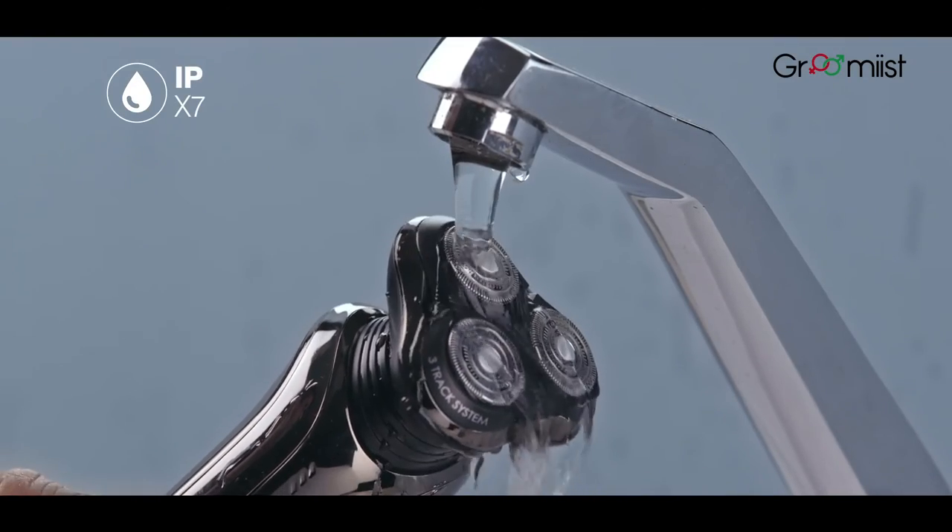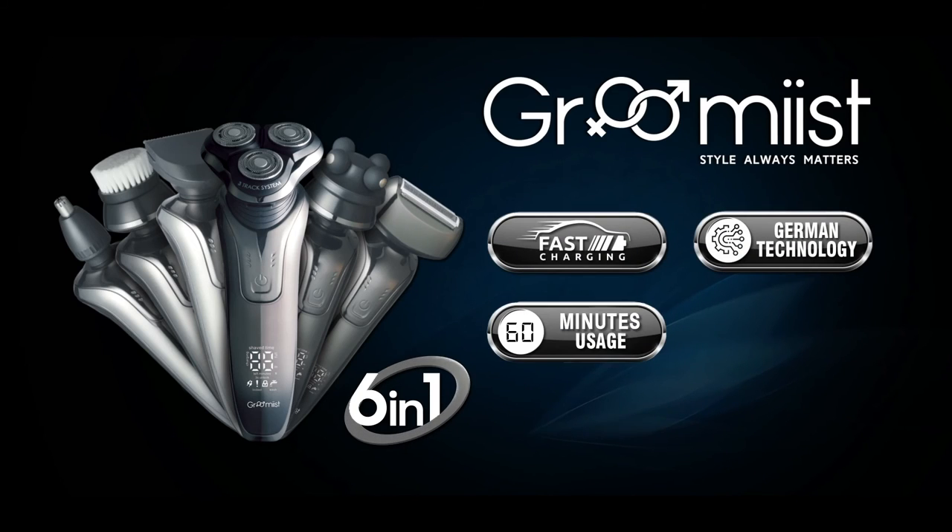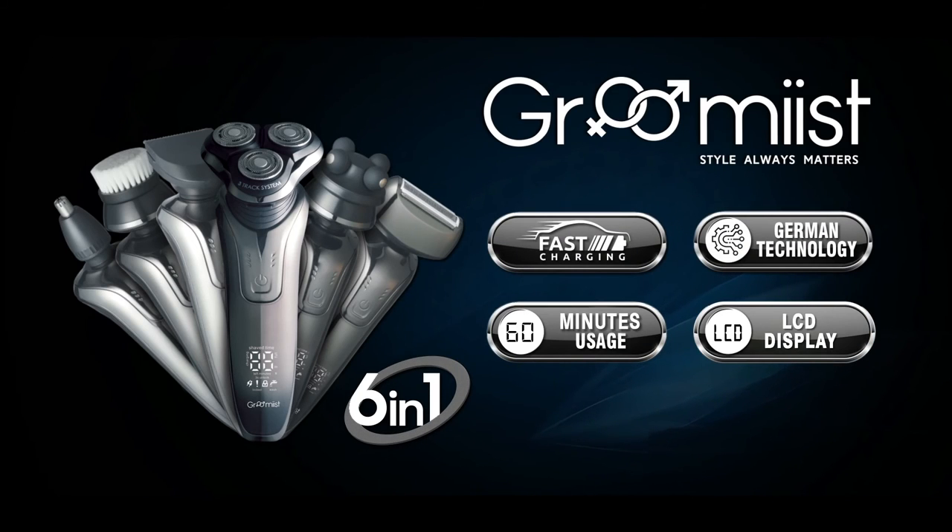All these attachments are washable and can easily be slid into the obsidian smooth frame of this 6-in-1 shaver and trimmer. The Groomist PSK06 — the perfect companion for jetsetting the world in style. Groomist.